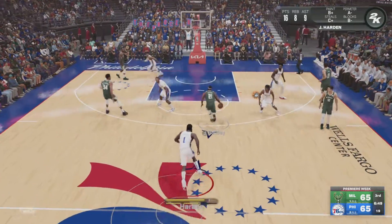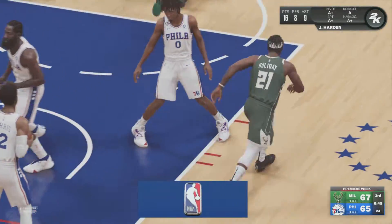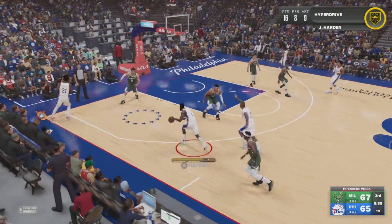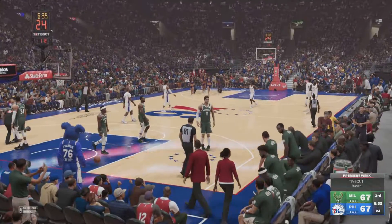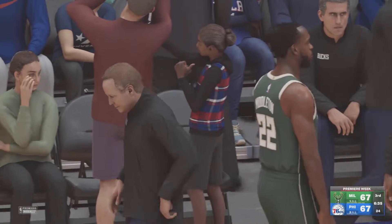When Joel Embiid entered the NBA, many questioned whether he would overcome his devastating injuries — he didn't play his first two years in the league, so those questions were fair. But once he did get on the court, oh my — a monster. I've not seen a big guy do the stuff Joel Embiid can do. It's actually insane. Timeout called by the Bucks.